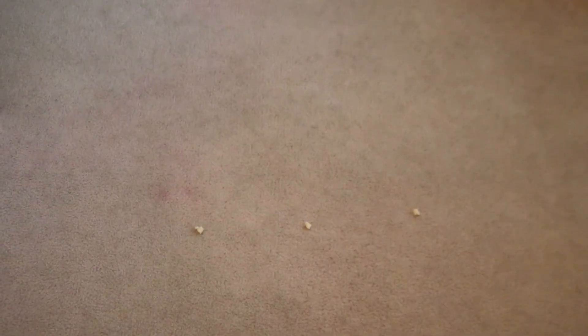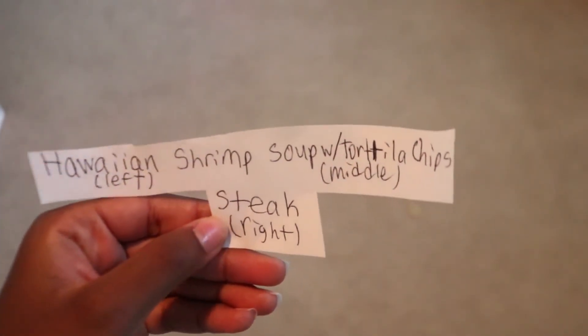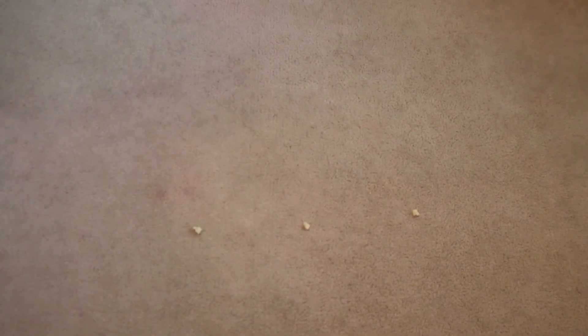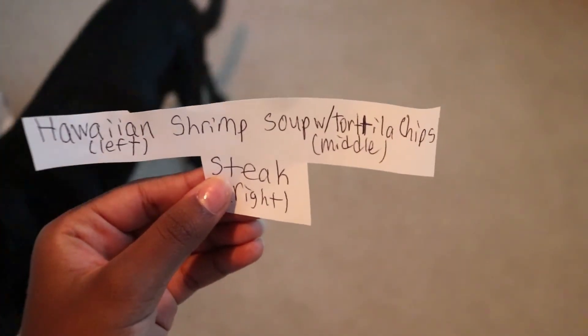I just got back from soccer, took a shower, and it's about 7:45 — dinner time! I'm really excited because I just exercised and I'm really hungry. The dinner options are: Hawaiian shrimp on the left, soup with tortilla chips in the middle, and steak on the right. She picked the middle — enchilada soup with tortilla chips! That's the one I wanted!